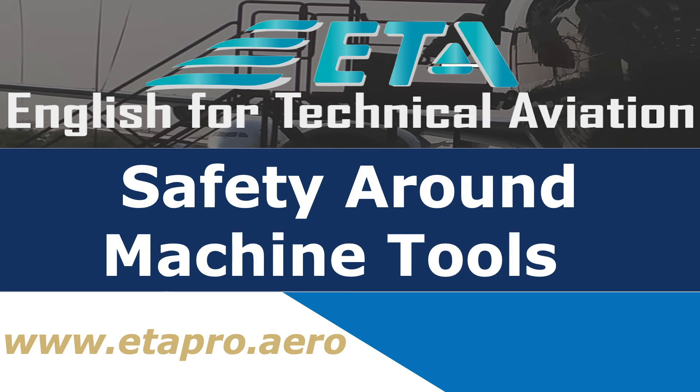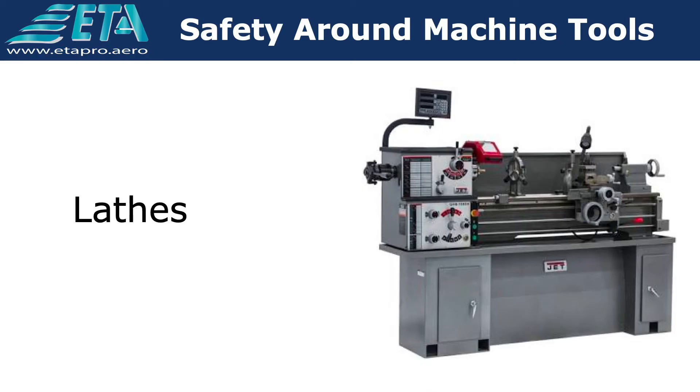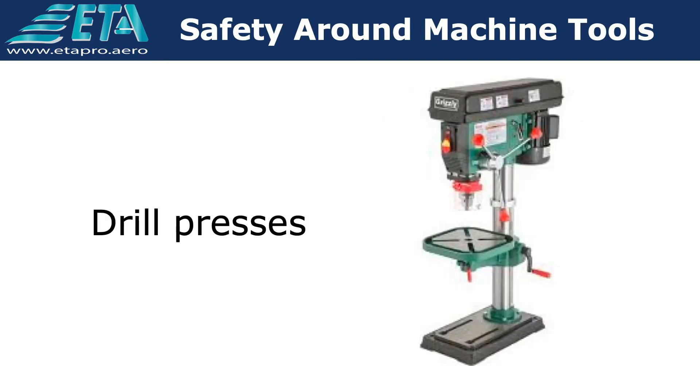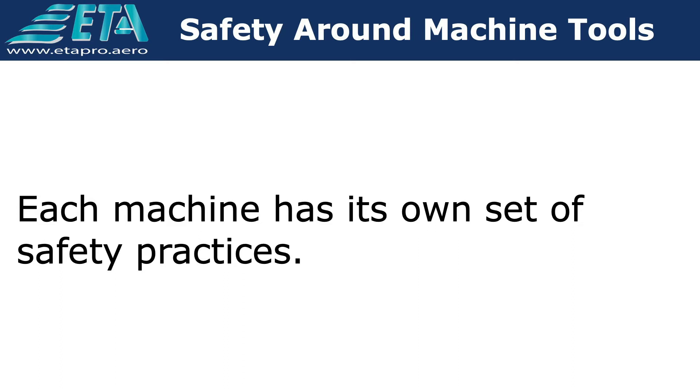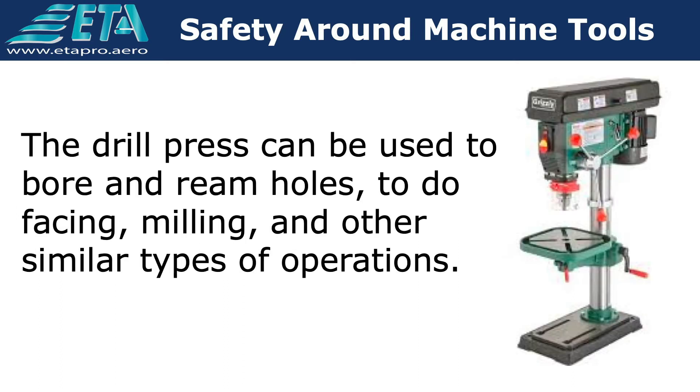Safety around machine tools. Hazards in a shop increase when the operation of lathes, drill presses, grinders, and other types of machines are used. Each machine has its own set of safety practices. The following discussions are necessary to avoid injury.